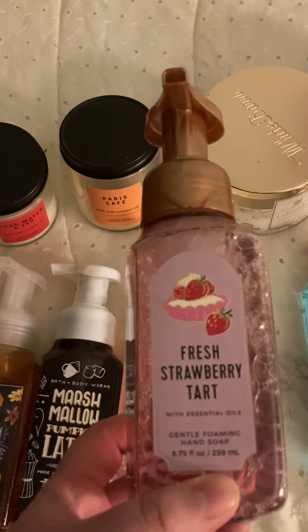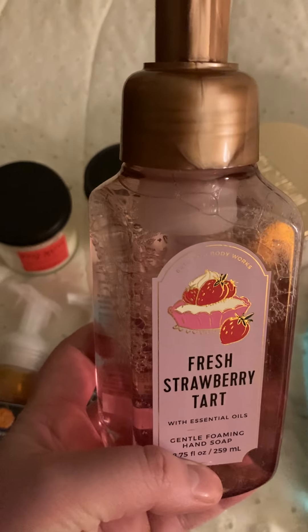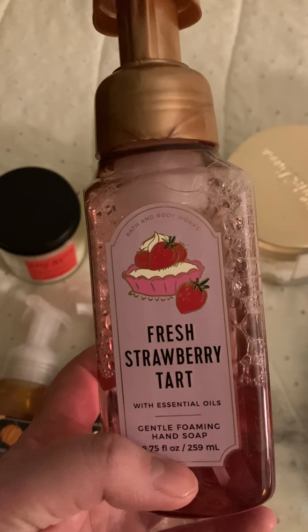And then finally, I got the Fresh Strawberry Tart. I have been using this one and I love the smell of strawberries, so I love this one.